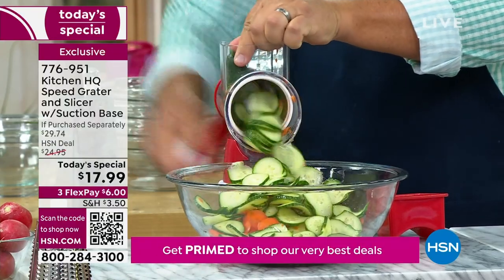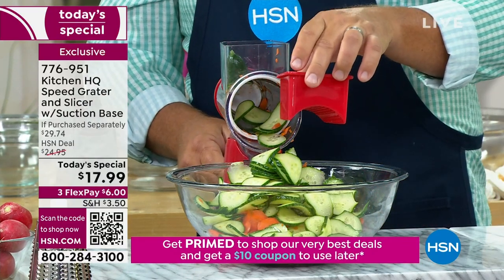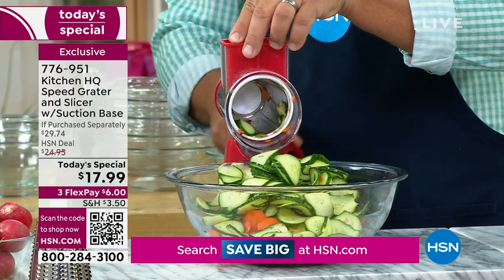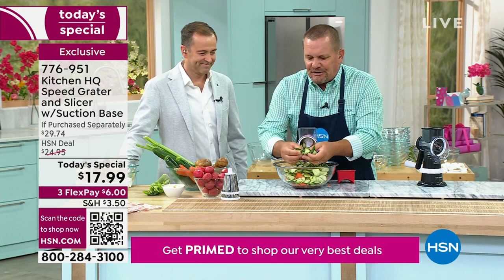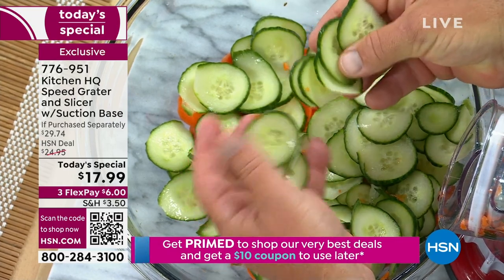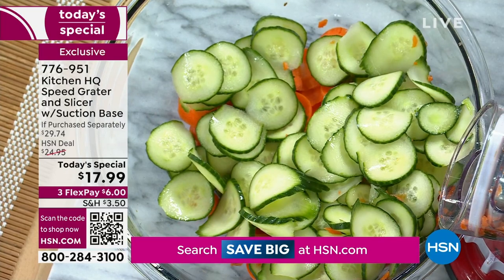Here's the best part — you never have to worry about your fingers, nails, or knuckles, because it comes with a little pusher that feeds it down through so there's never any waste. You can't cut yourself. Look at these perfect slices on the cucumbers — absolutely beautiful and perfect. Each one is exactly the same thickness, not like a knife where you get one thick slice, one thin slice.